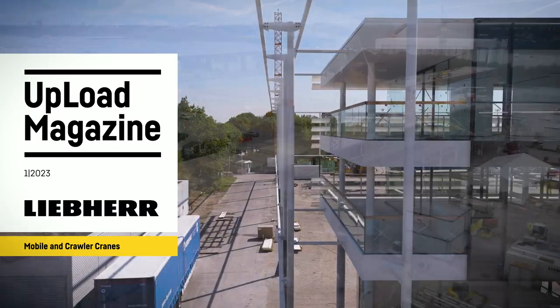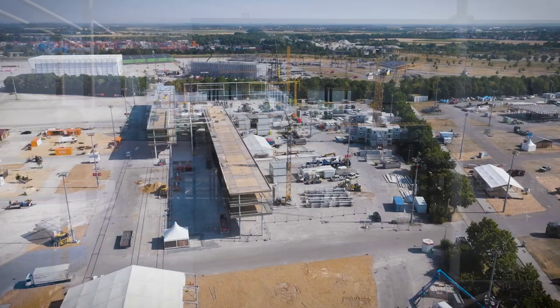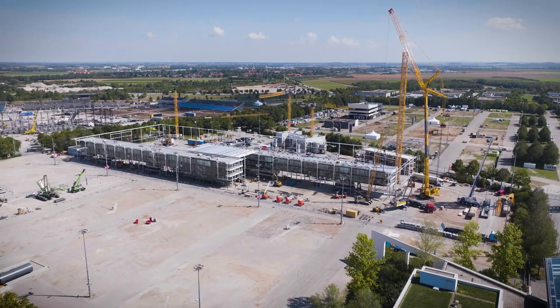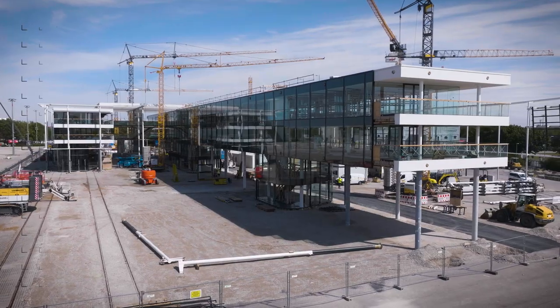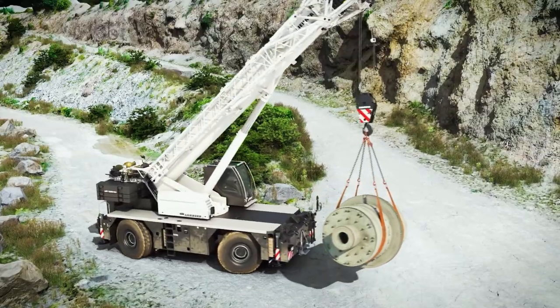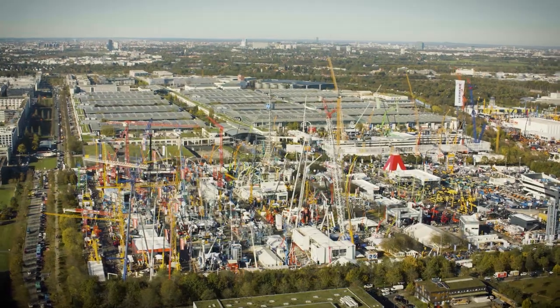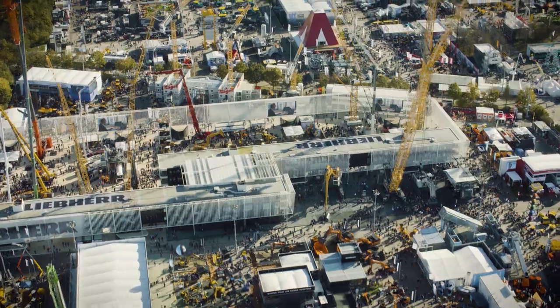The world's largest construction machinery trade fair has been held in Munich since 1954. Although its first home was on the Theresienwiese in the heart of the city, many years ago the fair was relocated to the exhibition grounds in Munich-Riem. Liebherr has been a permanent fixture among its exhibitors for many decades. And in 2022, we're back at Bauma at the Munich Exhibition Center, and for the first time in October.